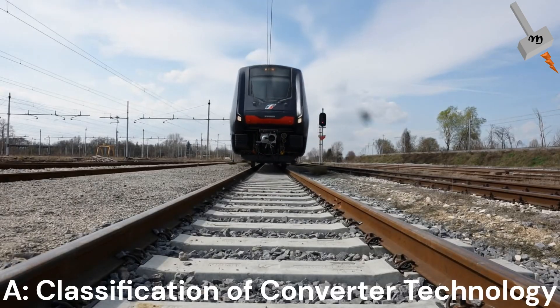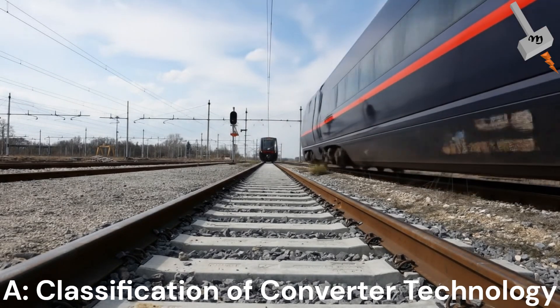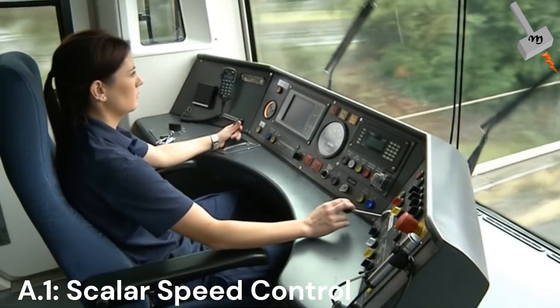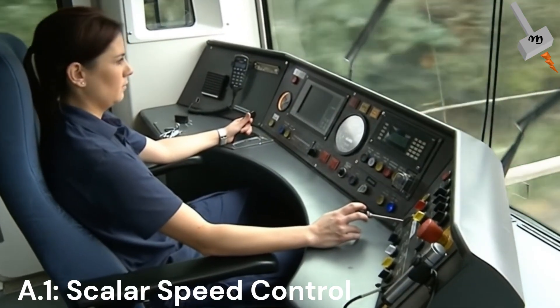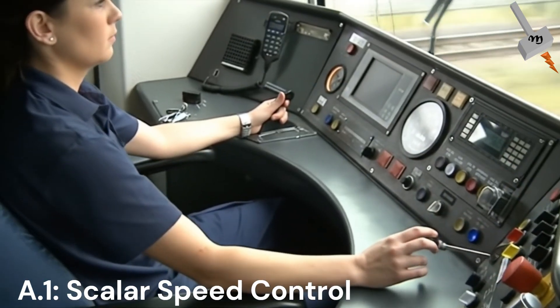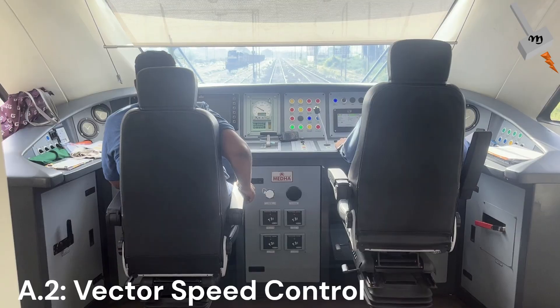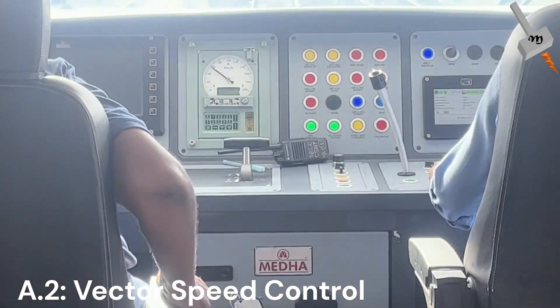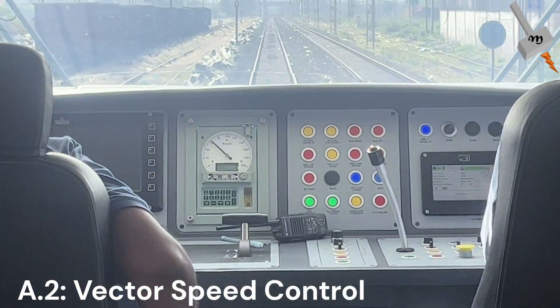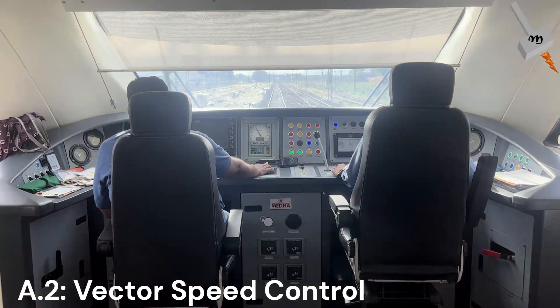Let's classify the converter technology, first being scalar versus vector control. Scalar control is simple, adjusting voltage and frequency together — ideal for non-critical speed cases but less precise. Vector control, used in Japan's Shinkansen and much of Europe, aligns stator currents for high torque and tightly regulated speed, essential for high-performance trains.